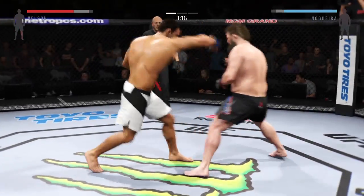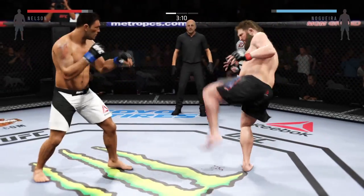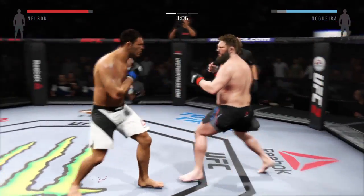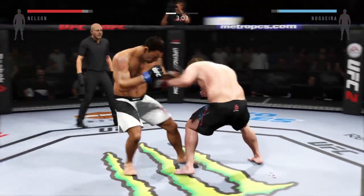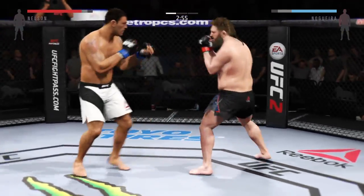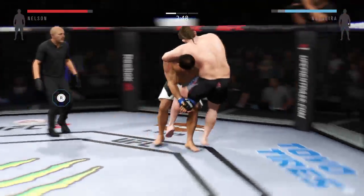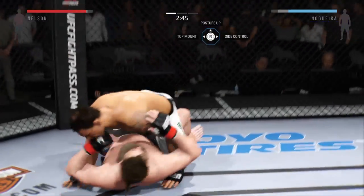He's doing a nice job with those leg kicks. Big hook — swing and a miss. Nelson with a solid jab. There he goes with a one-two. He's swinging — that was like a fastball pitch.